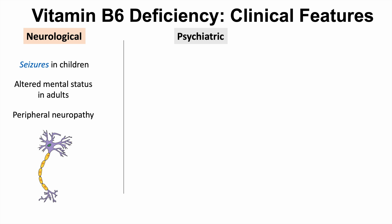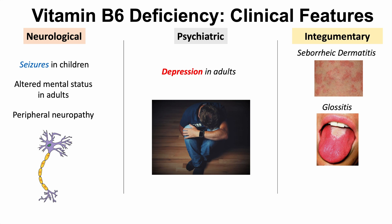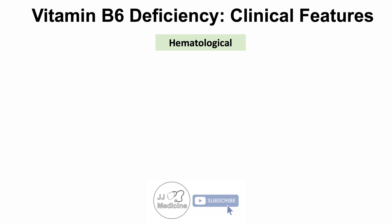There are also psychiatric symptoms that can occur — in adults, vitamin B6 deficiency can lead to depression. Integumentary or skin findings include seborrheic dermatitis in hair-bearing areas such as the head and beards, glossitis — an inflammation of the tongue where there can be tongue sores — and cheilitis, where sores appear on the edges of the lips.